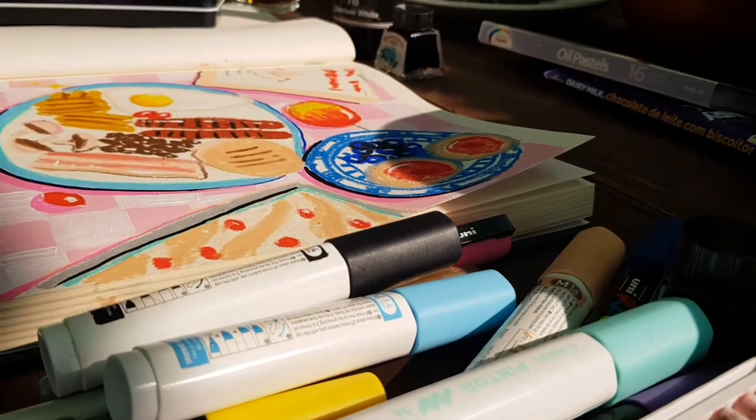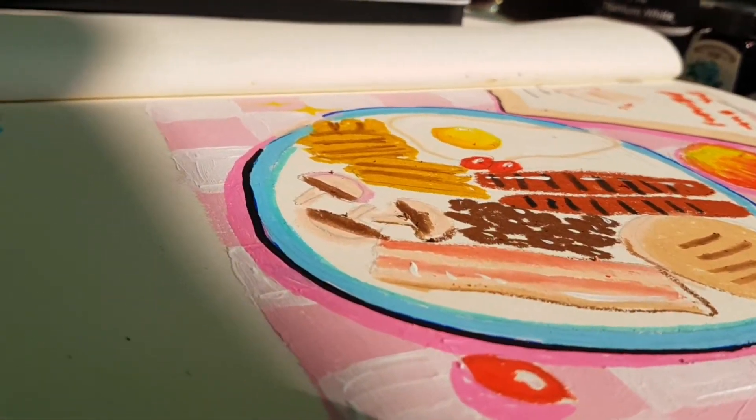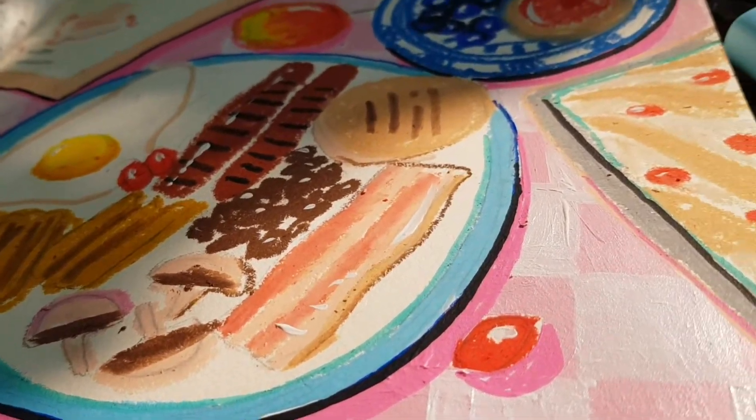You'll see at this stage that Little Paracosm is already complete with her work. She used oil pastels as well as some paint.